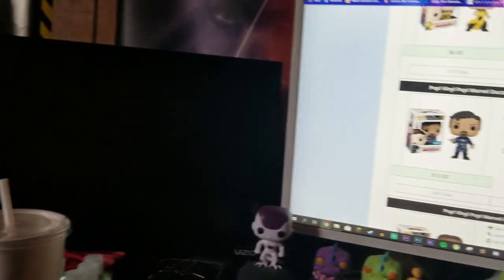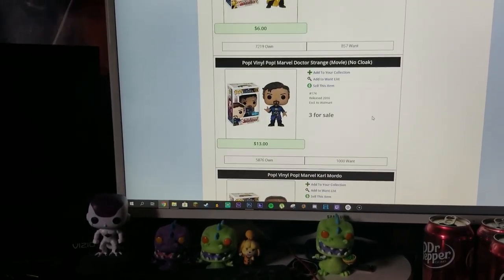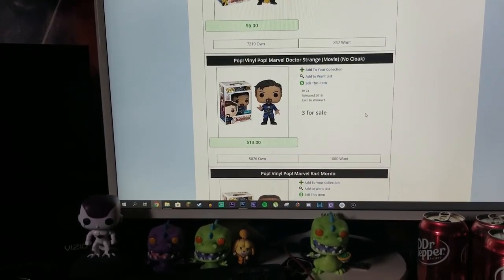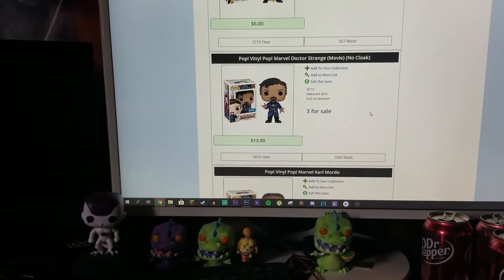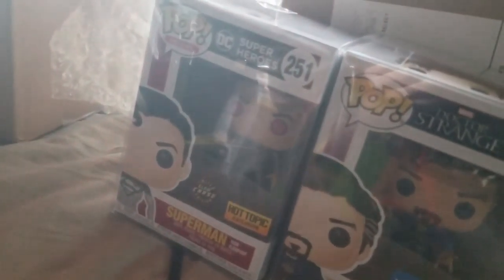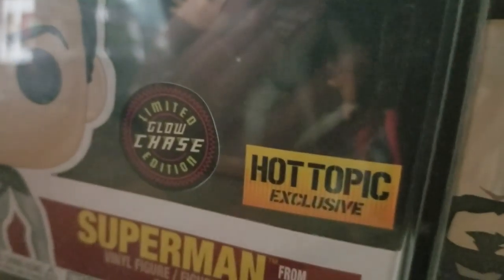So the box in total got me $43 and I paid about $65 to ship it. But at least it's not a bad chase. The glow in the dark is a little disappointing, but I like seeing that chase sticker.